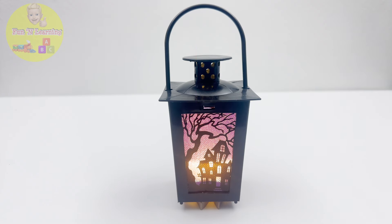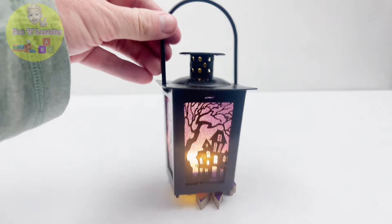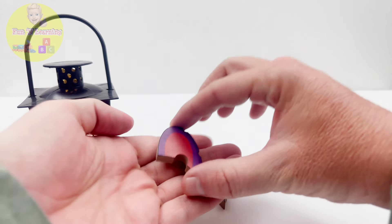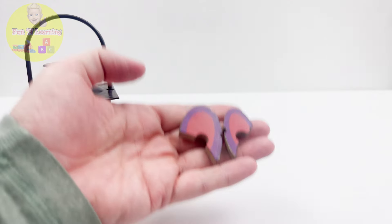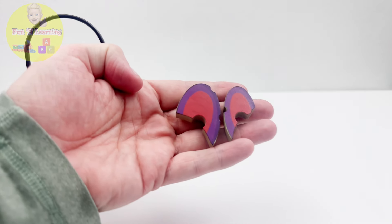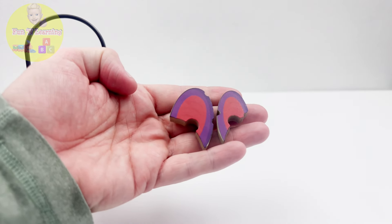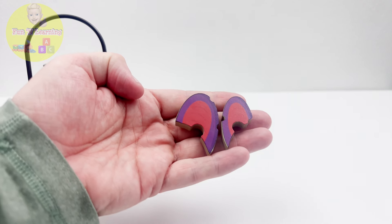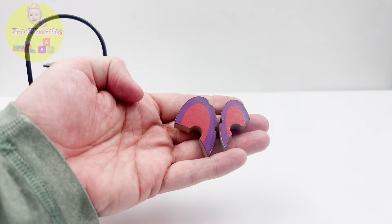What a mysterious black and purple lantern. I think I can put it on my porch as a Halloween decoration. Whoa, what is this? Two ears? Oh, now I get it. Those are the last two pieces of the bat puzzle — the ears. That witch Zuzu, you really like to play hide and seek with those puzzle pieces today.